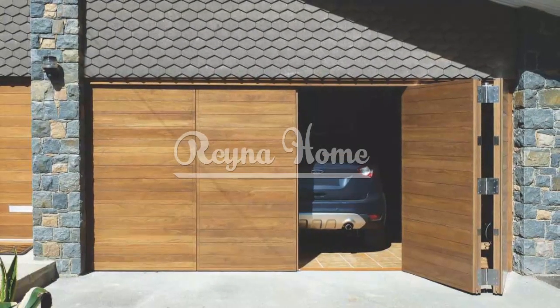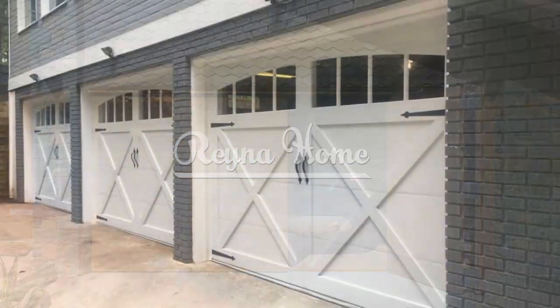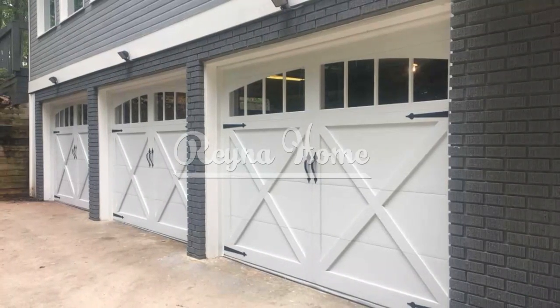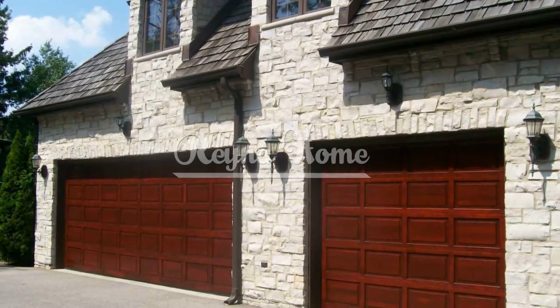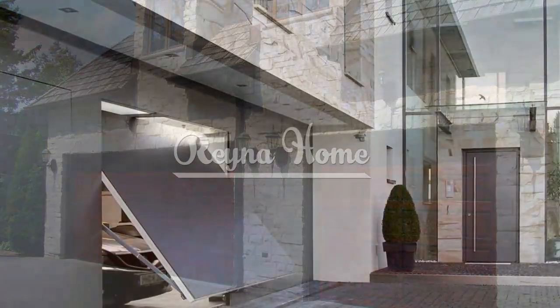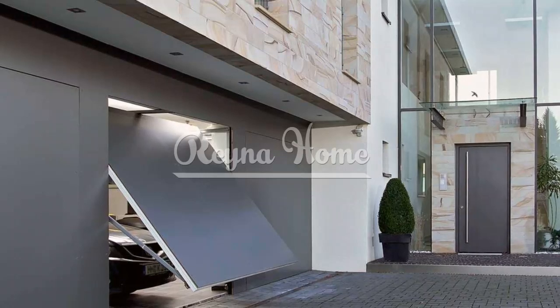Industrial chic: metal accents. Industrial-style garage doors offer a blend of rawness and sophistication. Combine steel frames with glass inserts for an urban aesthetic. Choose industrial-style hardware such as exposed hinges and bold handles. Incorporate wood, steel, and glass elements for a textured and eclectic look.